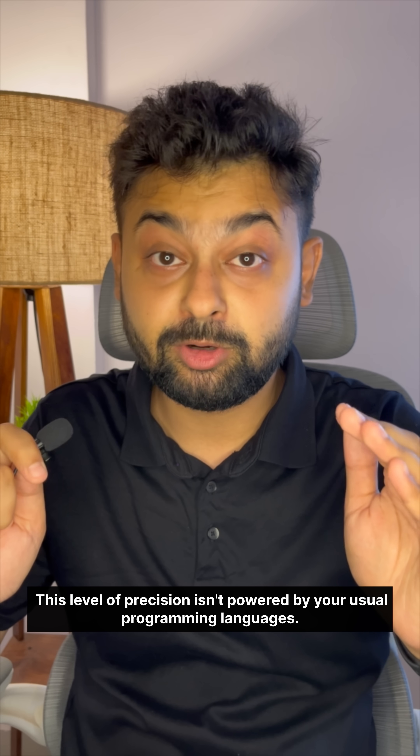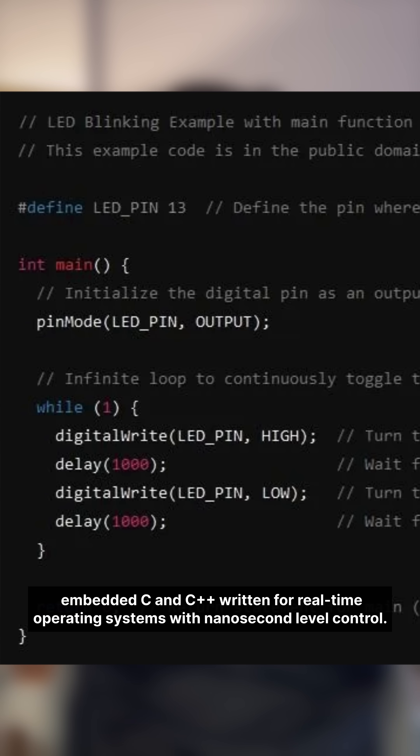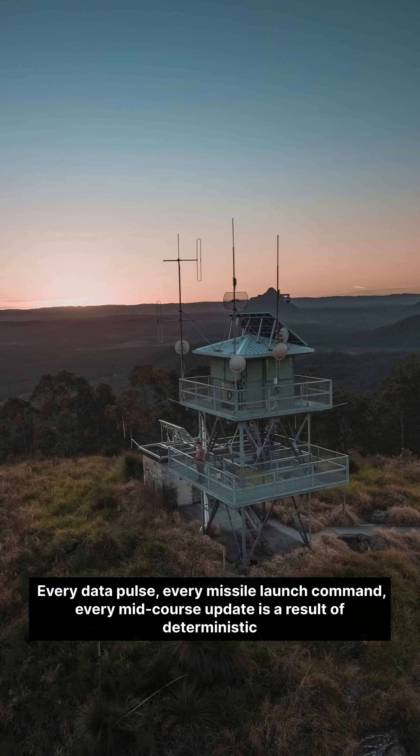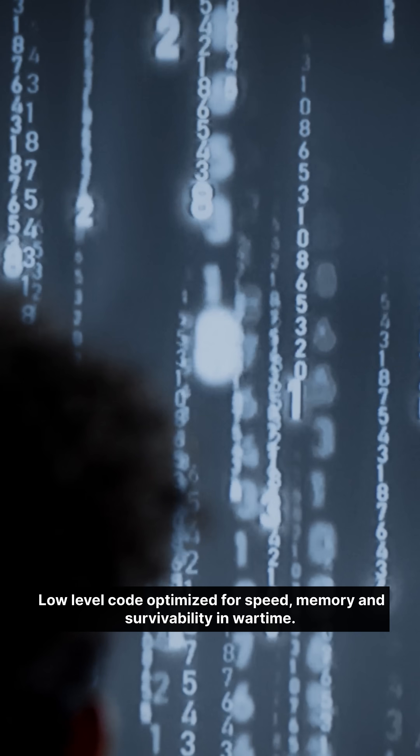This level of precision isn't powered by your usual programming languages. The S-400 runs on embedded C and C++, written for real-time operating systems with nanosecond-level control. Every radar pulse, every missile launch command, every mid-course update is a result of deterministic low-level code, optimized for speed, memory, and survivability in wartime.